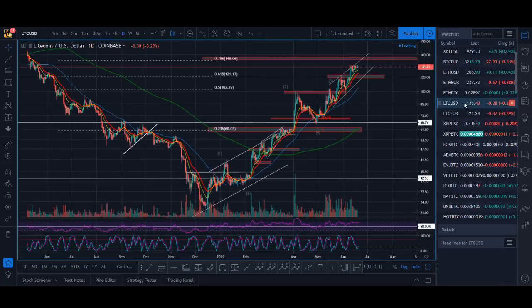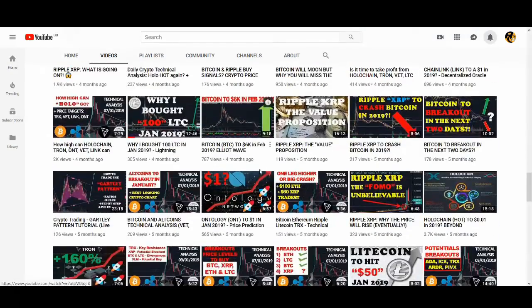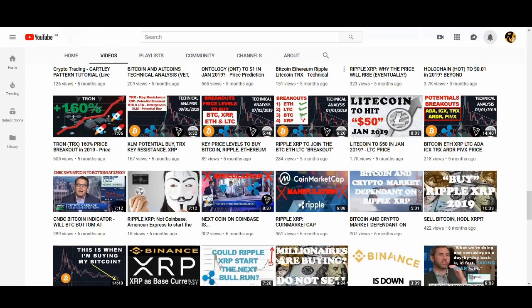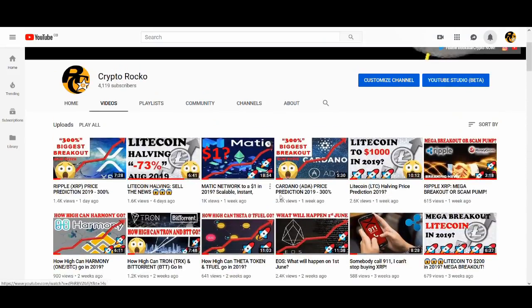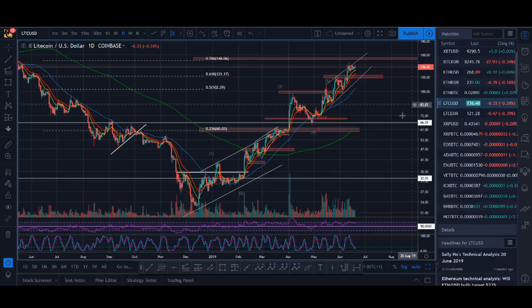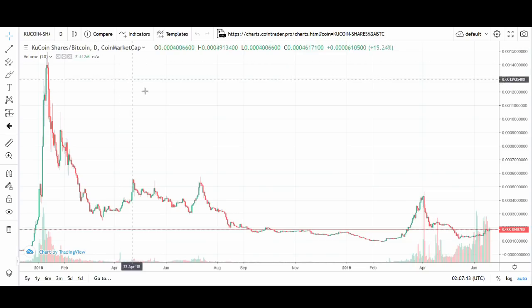I wanted to include Litecoin as well because it's a coin we've traded really profitably. You can check out my videos from three or four months ago about Litecoin and how I've been trading it. I'm really interested in Litecoin until the halving event happens. Check out those videos on the Litecoin halving prediction. It's not a high-probability trade now since it's already so extended, but there might still be more opportunities to trade Litecoin.